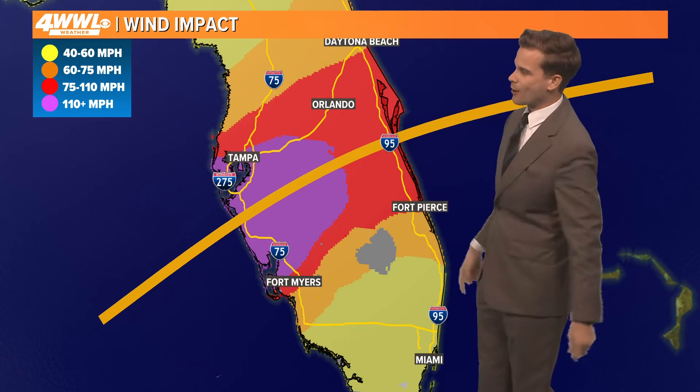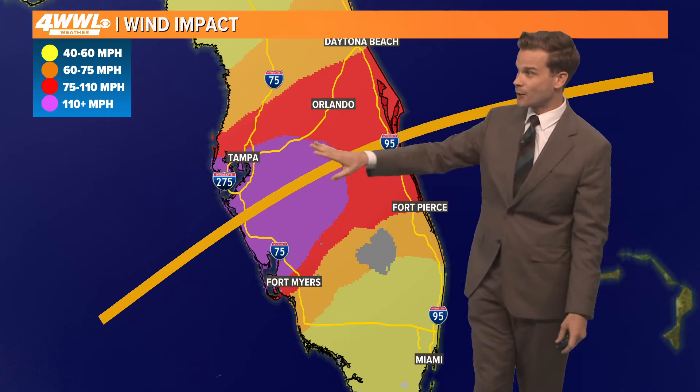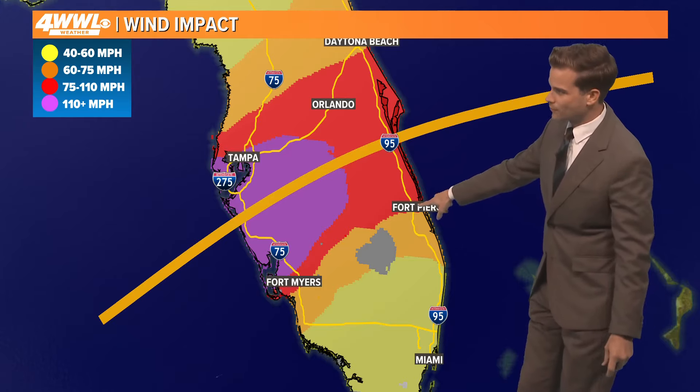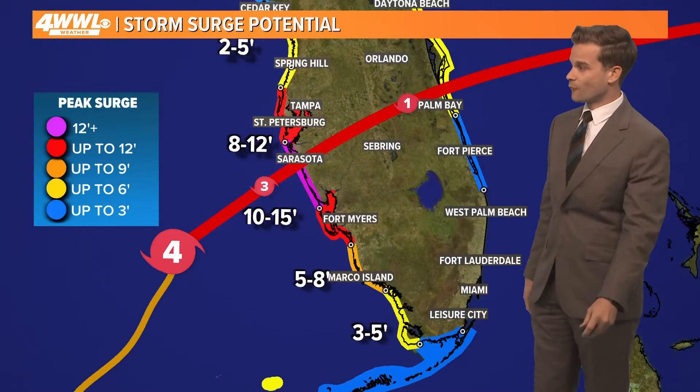This is the corridor of hurricane force winds right in here. The red and purple is where you have power outages likely — that does include Orlando, Tampa down to Fort Myers, and north of Miami. Miami is way down here, so no major problems there, up to Fort Pierce.